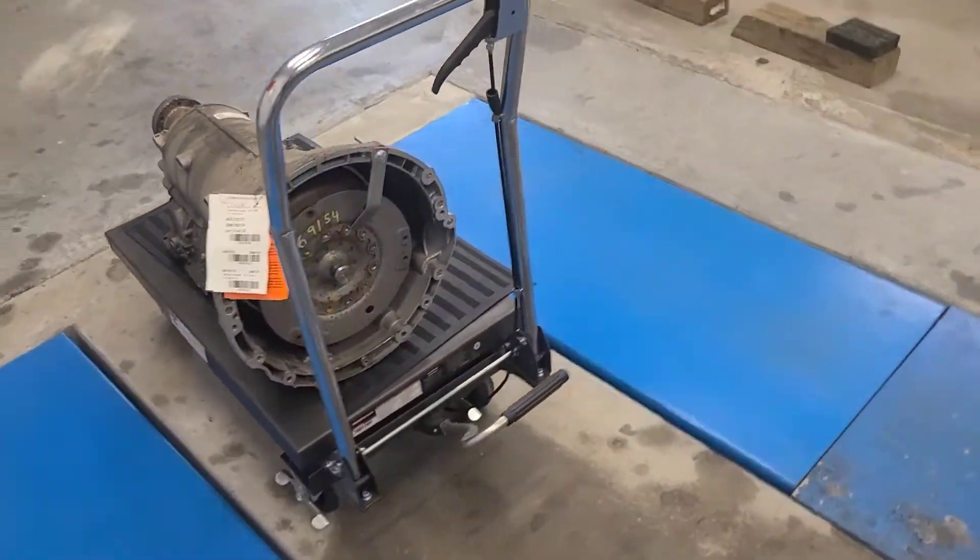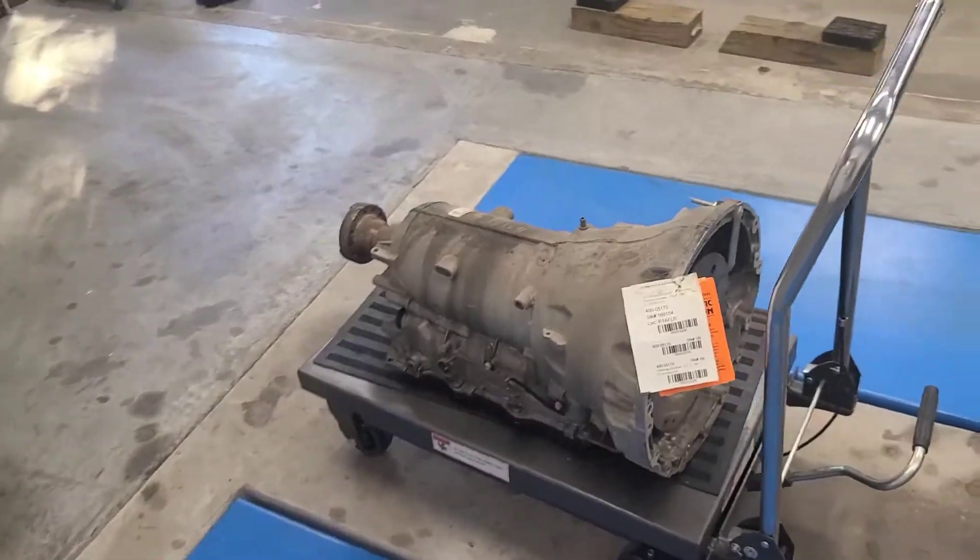I was really excited to get going on the project. In the last video, I was torn between the 8HP70 and the T56 Magnum, going back and forth for several months. Today I watched a couple of videos on the HTG Facebook page - customers who have the trans installed, driving it, drifting it, drag racing it. They're really cool to watch and it sold me on it. I'm committing - I'm buying this transmission and going this route.